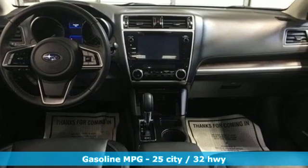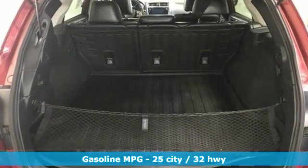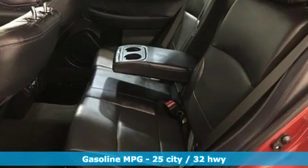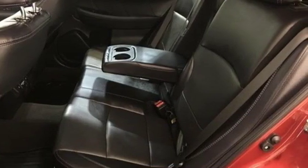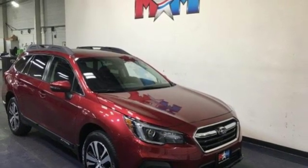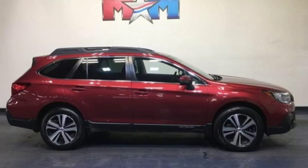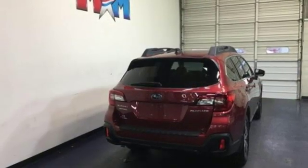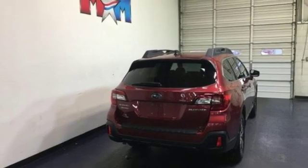Integrated navigation system with voice activation. Power heated mirrors. Dual zone climate control. Auto dimming rear view mirror. Doors and push button start proximity key. Voice activated climate controls. H4 engine. Express open and close sliding and tilting sunroof. Gas pressurized shocks. And heated leather bucket seats.